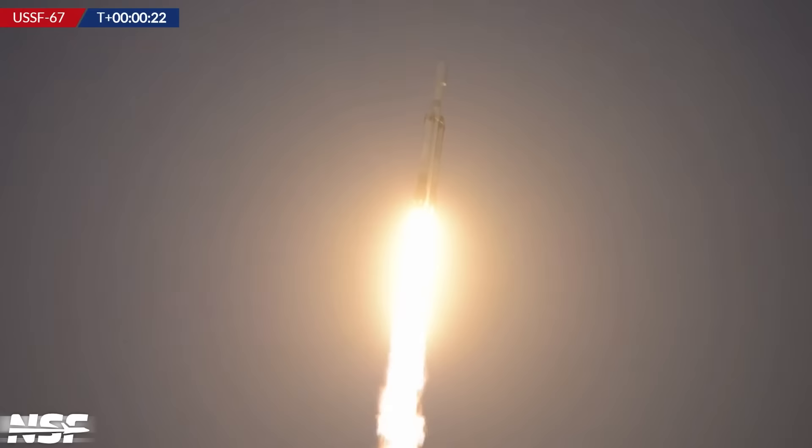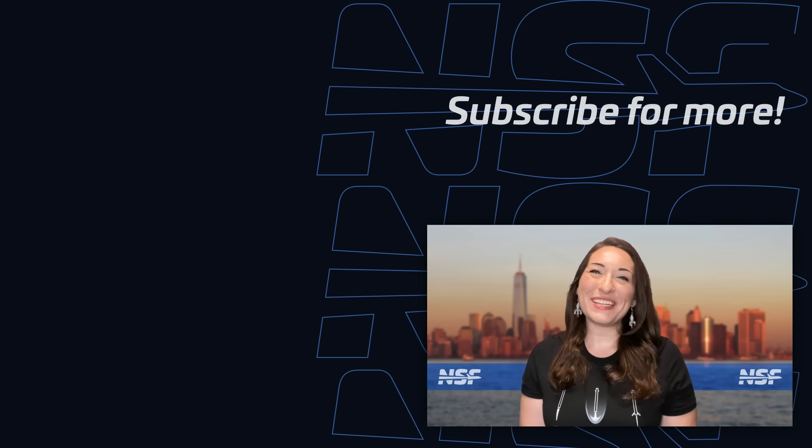And that's your weekly update of spaceflight news. Thanks to Brilliant for sponsoring this video. Be sure to head to the link in the description for 20% off an annual premium subscription and a 30-day free trial. We'll see you all again next week to recap This Week in Spaceflight.